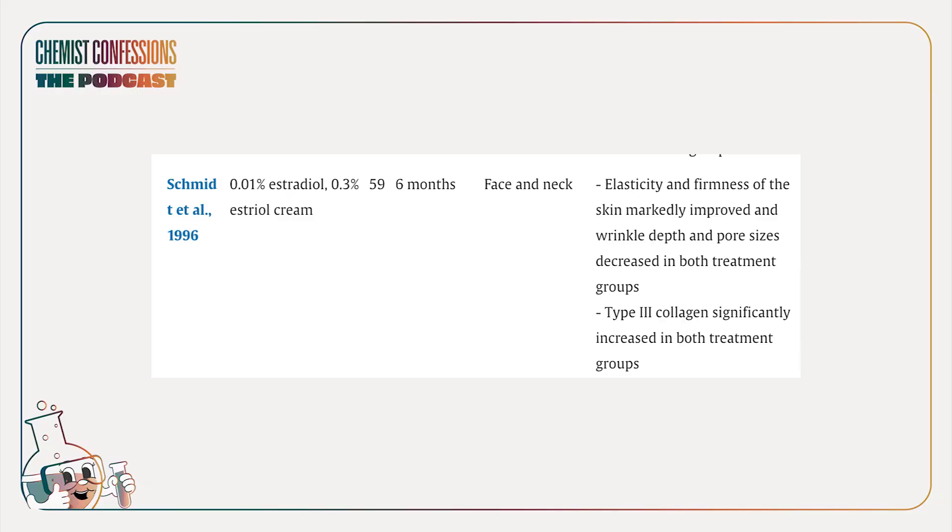The second study, also comparing 0.01% estradiol versus 0.3% estriol, tested for the same six-month duration with a larger subject size — 59 subjects. Subjects applied it on face and neck. They saw that elasticity and firmness were significantly improved, as well as wrinkle depth and pore size, for both treatments. They also looked at type 3 collagen and found an increase in both groups. Just with these two studies as an intro, this is obviously not enough data, but you can see that these two concentrations can be considered comparable — generally good signs.